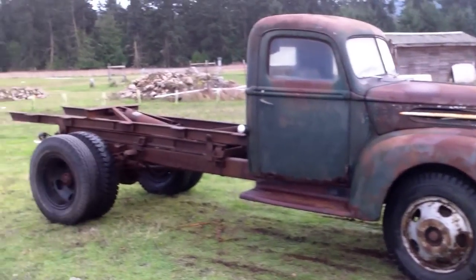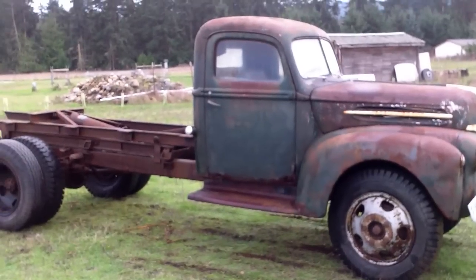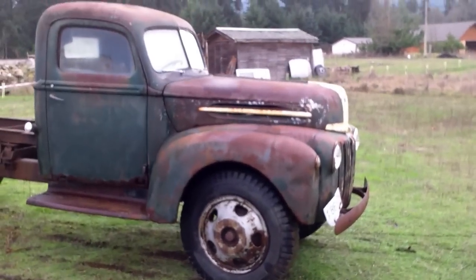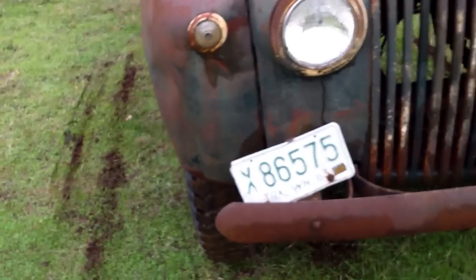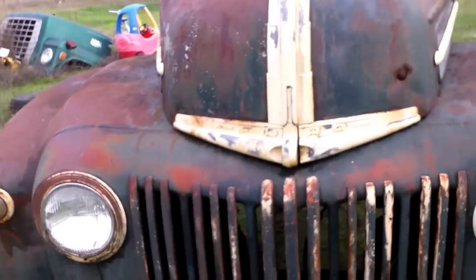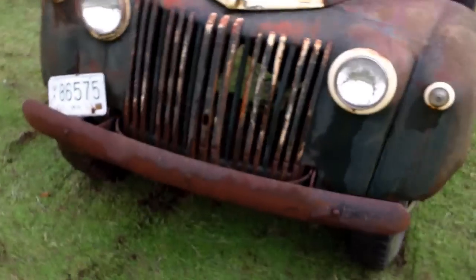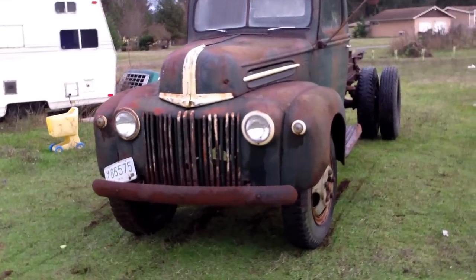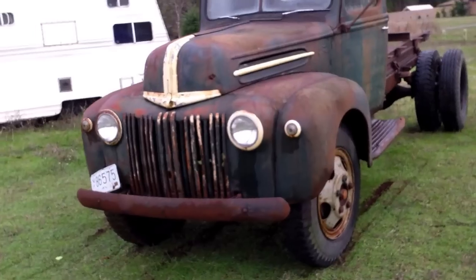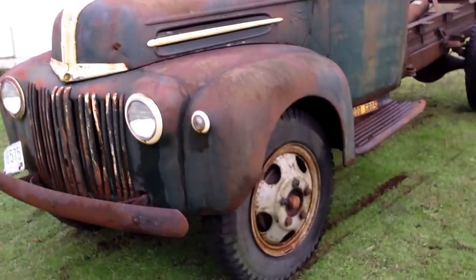This is what I picked up today. This has original plates on it. It's a 1947 Ford one and a half ton. I'll give you a quick walk around on it.